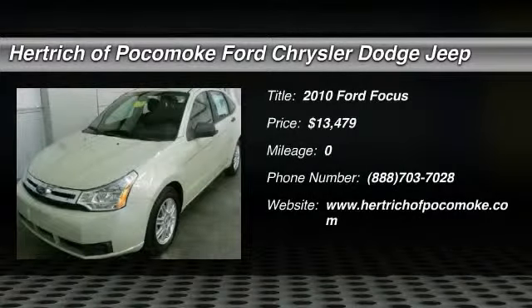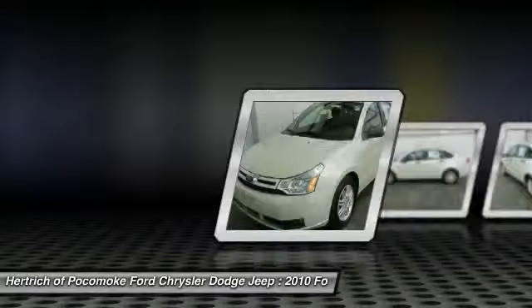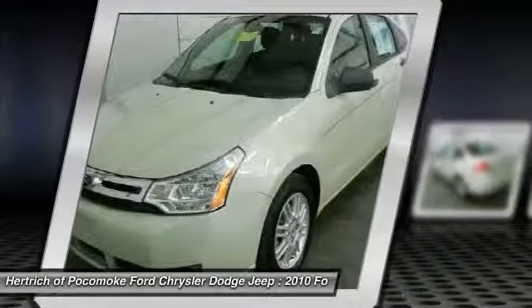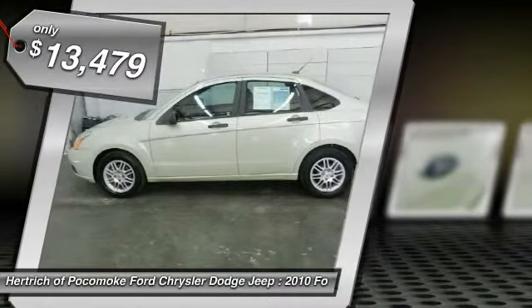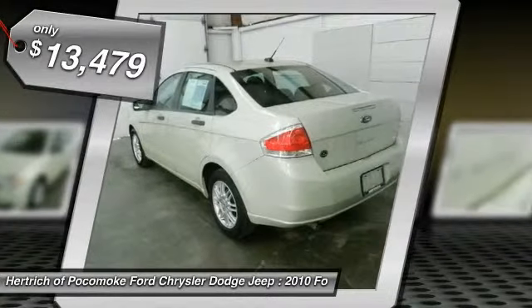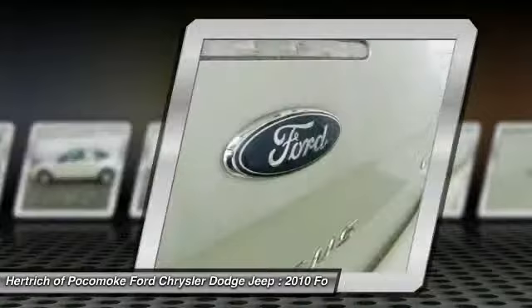Contact Urchikapakamo today for information on dozens of vehicles like this 2010 Ford Focus SDNSE. If you're looking for world-class speed, acceleration, cornering and handling, don't blink because you'll miss this truly amazing automobile.